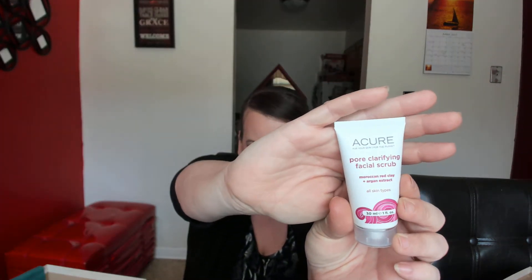The next thing is from Acure — it's the clarifying facial scrub, a sample size which I'll also put in the travel bag. It says red clay draws out impurities while black jojoba beads gently exfoliate to reveal cleaner, smoother skin. Next is Burt's Bees facial cleansing towelettes.